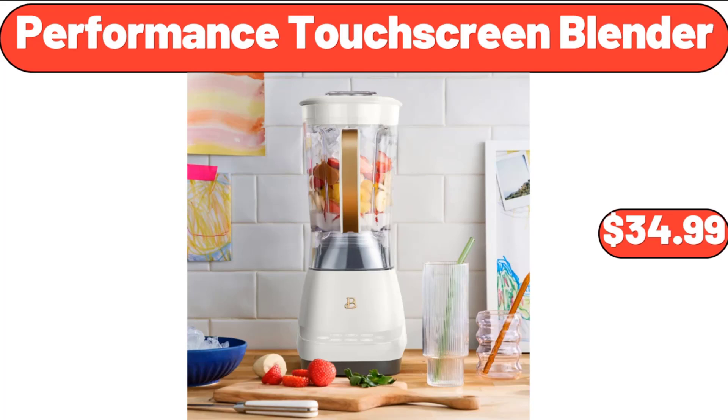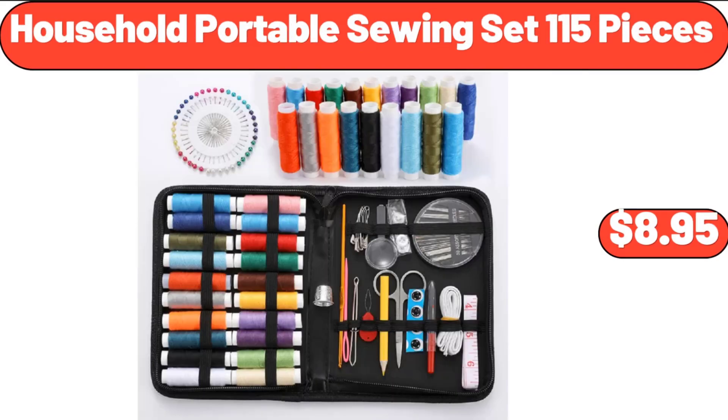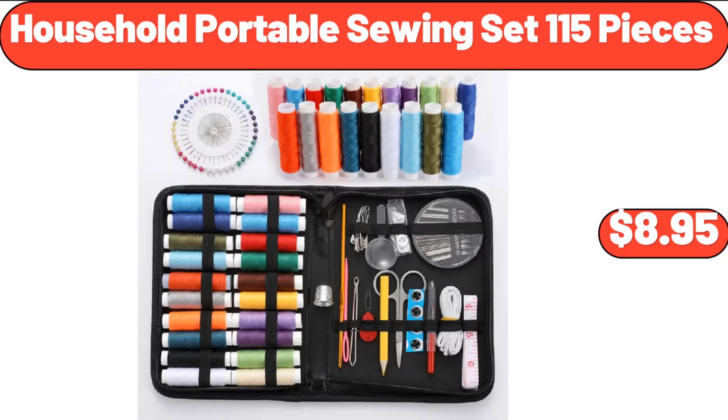Performance Touchscreen Blender, $34.99. Insulated Lunch Bag Large Lunch Tote for Women, $9.99. Household Portable Sewing Set 115 Pieces, $8.95.